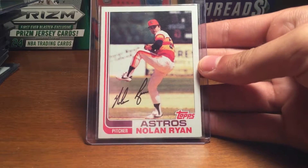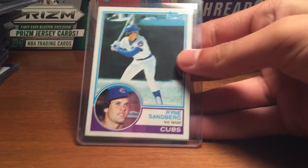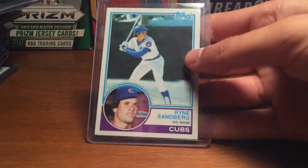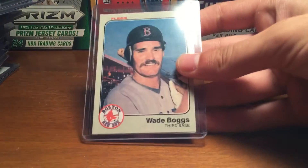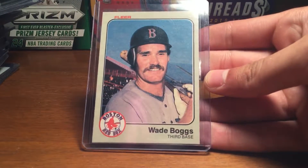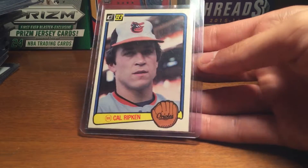'82 Topps Nolan Ryan, Ryne Sandberg. '83 Topps Rickey card. '83 Fleer Wade Boggs, Rickey card. And then the last card is '83 Donruss Cal Ripken.